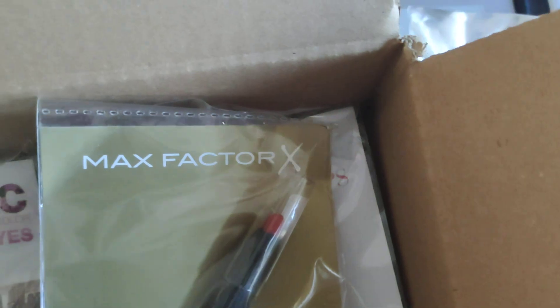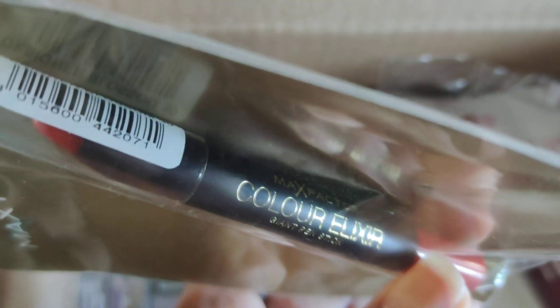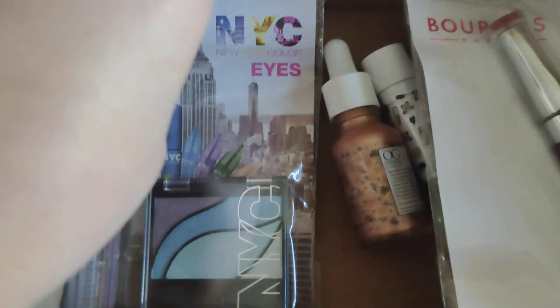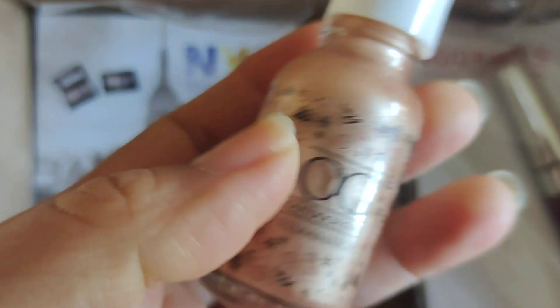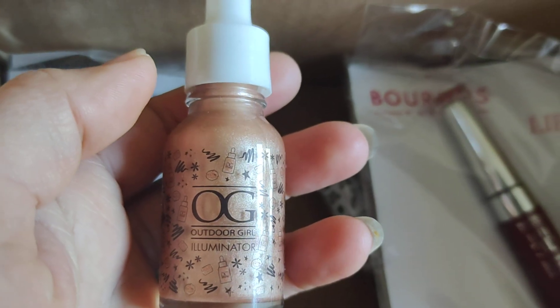Maybelline New York. Max Factor lipstick — Color It Stays, I think it's 24 hours. Giant pen stick. And I got the NYC eyeshadow. And I got the Illuminator.